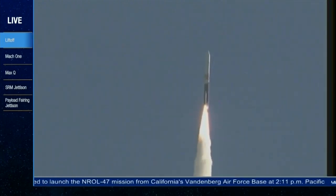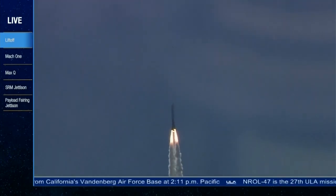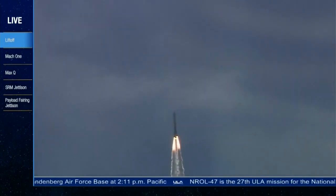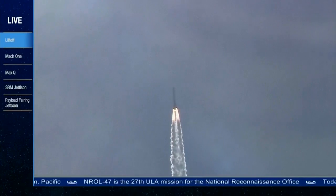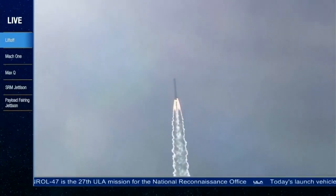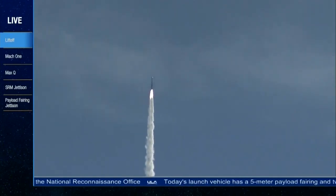Now passing 25 seconds into flight, and now 35 seconds in, still seeing good chamber pressure and injector pressure on the RS-68, good chamber pressure on both solid rocket motors.